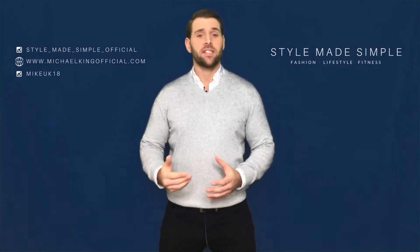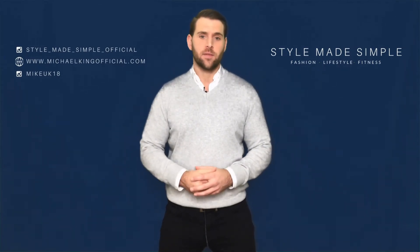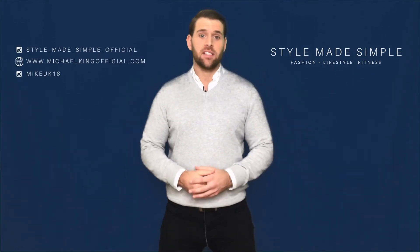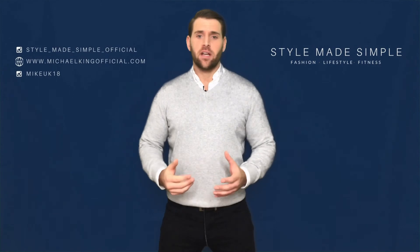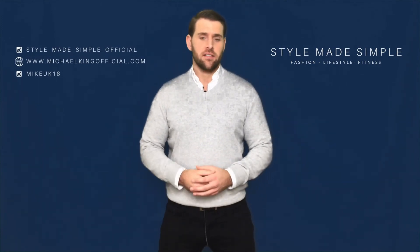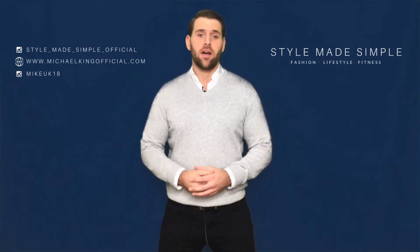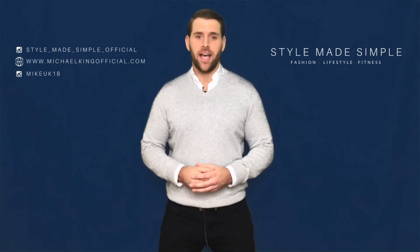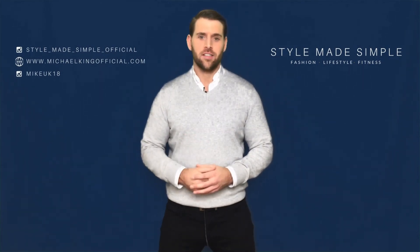As usual guys, if you don't want to miss out on my new videos then make sure you hit that subscribe button and then the little bell icon to be notified of when my new videos are live. Let me know in the comments if you like this week's outfit or if you have any questions and what else you'd like me to cover in my future videos. And don't forget to follow me on Instagram — for looks and inspiration follow me on StyleMadeSimpleOfficial, or for my personal account it's MikeUK18. I'll see you guys soon with the new video.